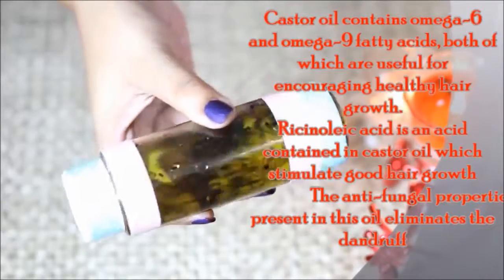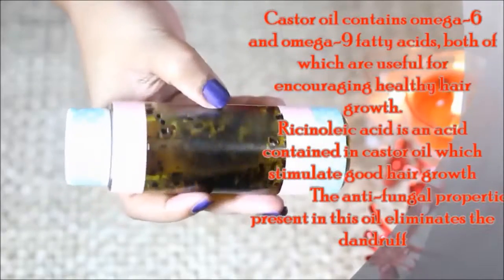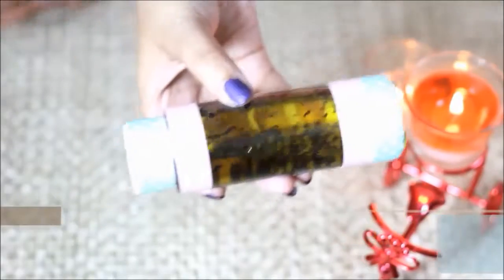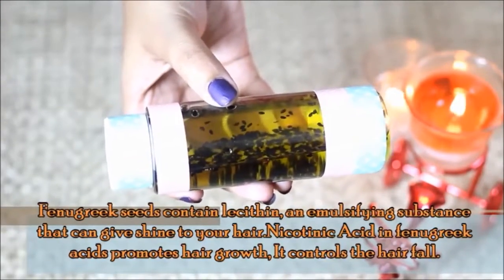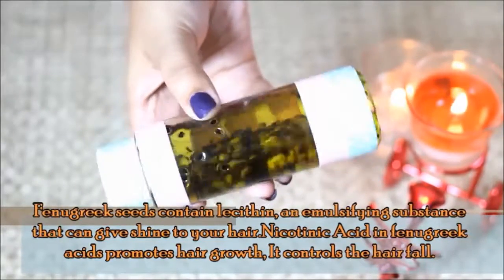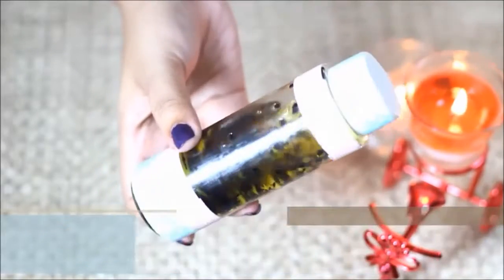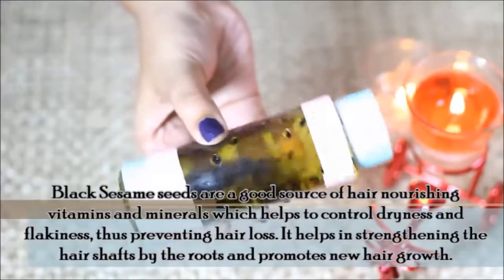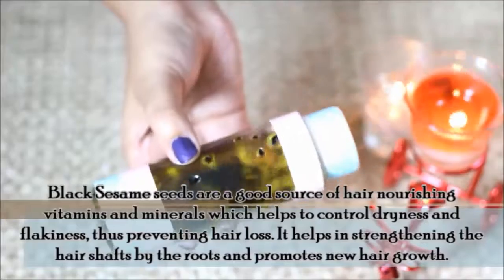I have ricinoleic acid which stimulates anti-fungal properties and targets dandruff. There is also lecithin and emulsifying properties which add shine to the hair. This includes nicotinic acid which promotes hair growth and controls the hair. It has vitamins and minerals that reduce hair loss and prevent further hair loss.